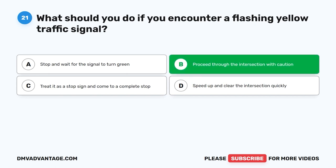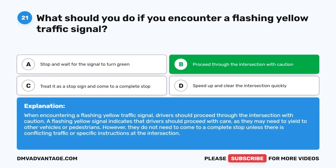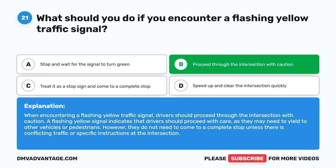The correct answer is B. Proceed through the intersection with caution. When encountering a flashing yellow traffic signal, drivers should proceed through the intersection with caution. A flashing yellow signal indicates that drivers should proceed with care, as they may need to yield to other vehicles or pedestrians. However, they do not need to come to a complete stop unless there is conflicting traffic or specific instructions at the intersection.